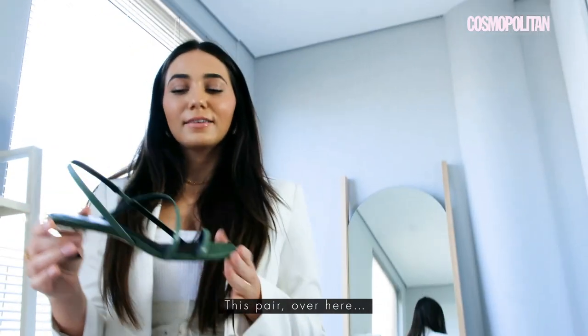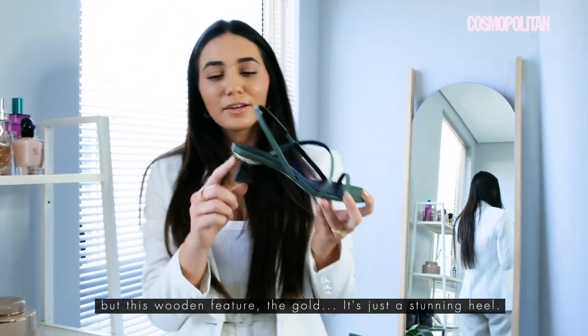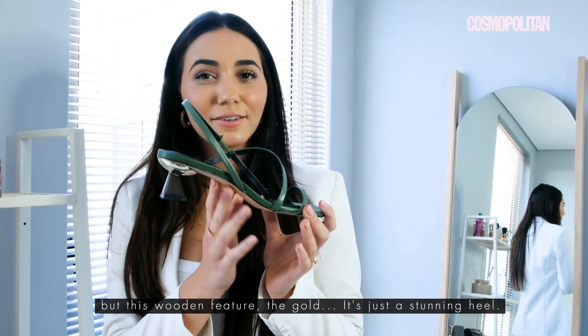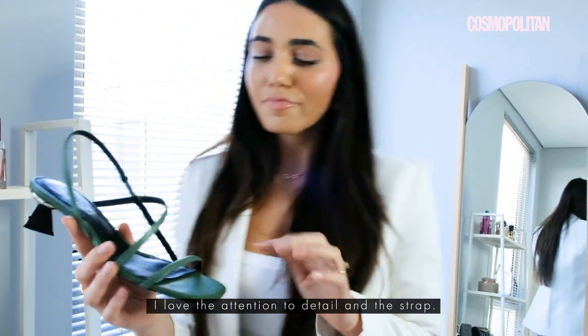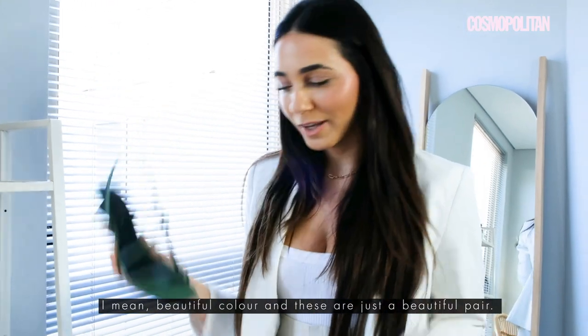This pair over here — love the shoe. It's almost like a kitten heel, but this wooden feature and the gold is just a stunning heel. I love the attention to detail. And this strap — beautiful color. These are just a beautiful pair.